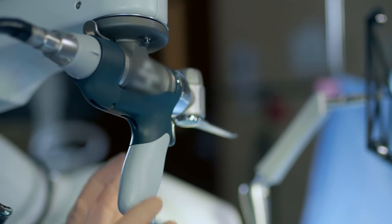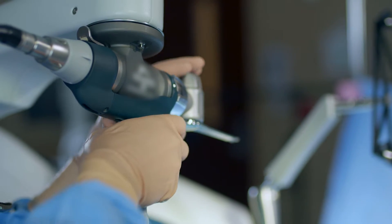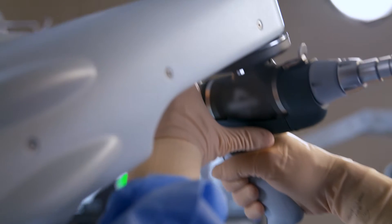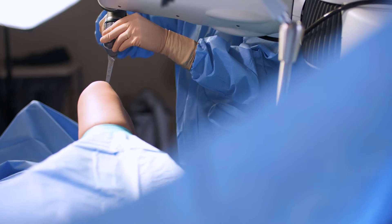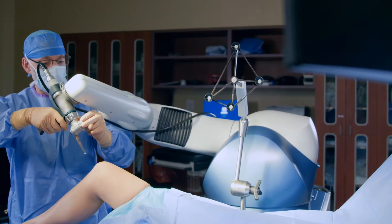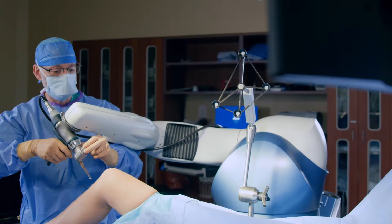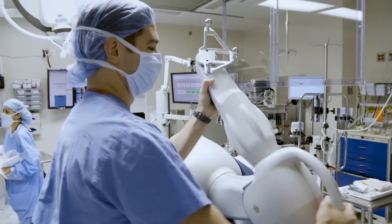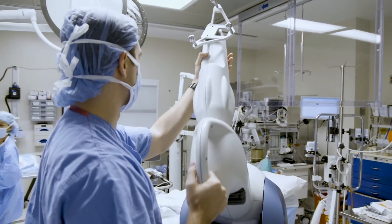At Stonecrest Medical Center, we're excited to be using robotic-assisted knee replacement technology. Robotic-assisted surgery allows the patient to have a knee replacement using the maximum amount of information that a surgeon like myself would have in planning the knee replacement and carrying it out. This is a robot that helps us do total joint replacement better.